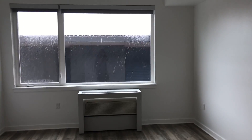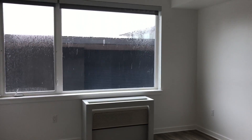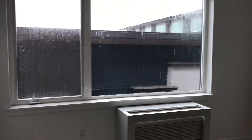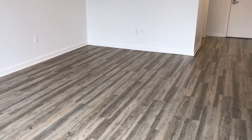Got gorgeous oversized windows, perfect for natural lighting — even on this absolutely crazy rainy day here in the Northwest. This unit also has our upgraded flooring package, just a gorgeous gray.